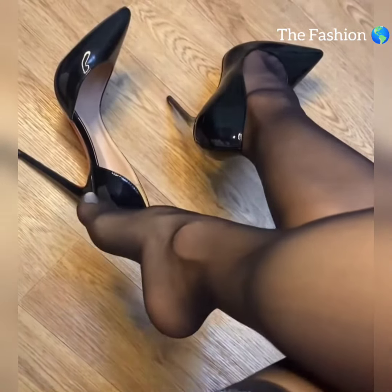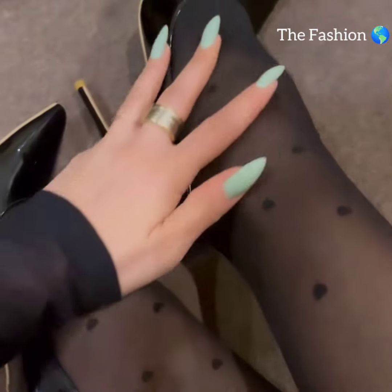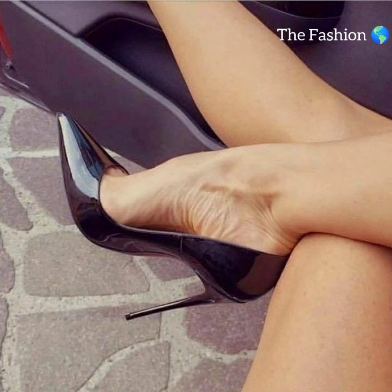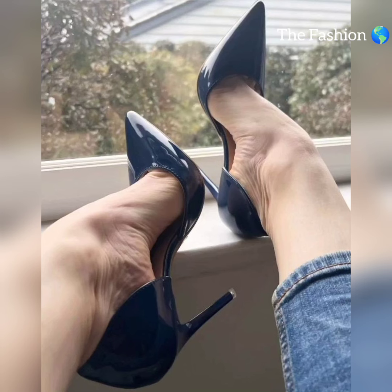When paired together, these two staples create a look that is both refined and captivating. For a sleek professional ensemble, pair black high heels with natural color nylon stockings. This timeless combination works beautifully for formal events and office wear. The versatility of black high heels ensures they complement any outfit.